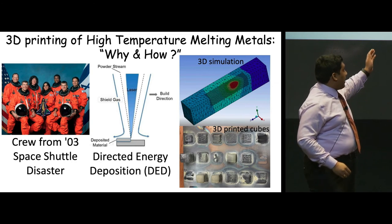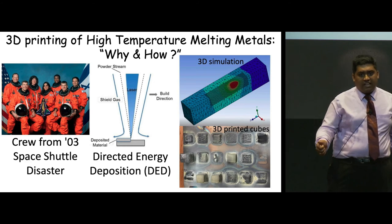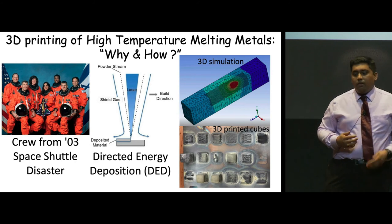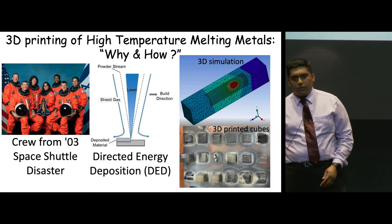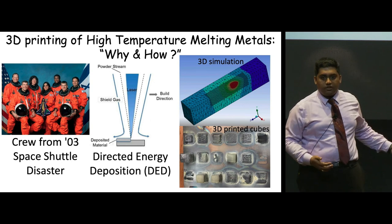To test this out and to validate our technique, we tried to print tungsten and tantalum, and we believe we are a step in the right direction. We hope that in the future we become the inspiration for the next-generation scientists, and that the loss of lives of these astronauts is not gone in vain. We think that the future of space travel is safe and economic with our research. Thank you.